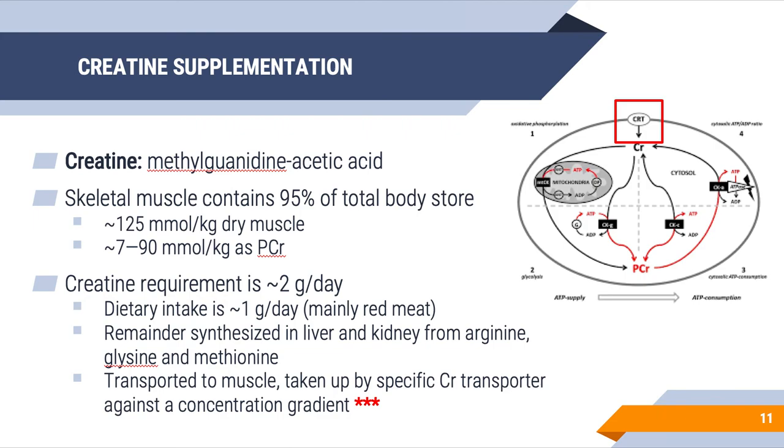Our creatine requirement is about 2 grams per day. If you consume red meat, about 1 gram per day comes from diet, and the remainder can be synthesized in the liver and kidney from amino acids like arginine, glycine, and methionine. The key point is that creatine is transported into muscle through a creatine-specific transporter on the muscle cell membrane, transported against a concentration gradient, so creatine from the blood can be brought into the muscle to be stored and synthesized into phosphocreatine — our high-energy fuel for exercise.